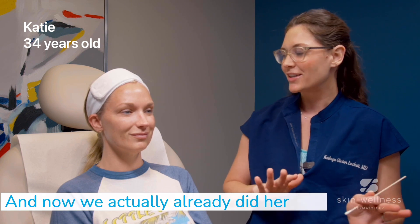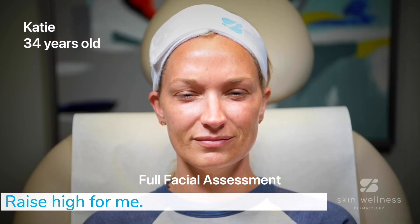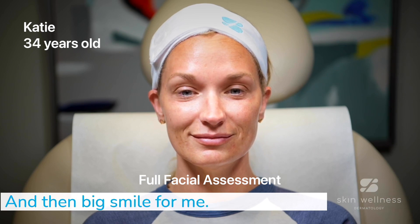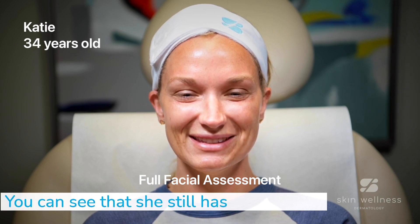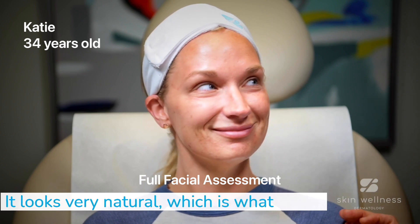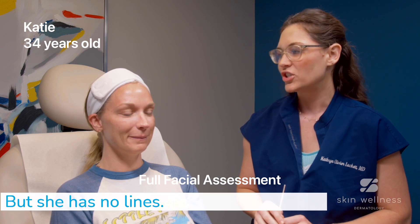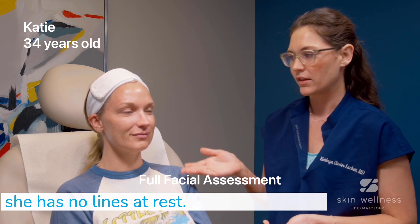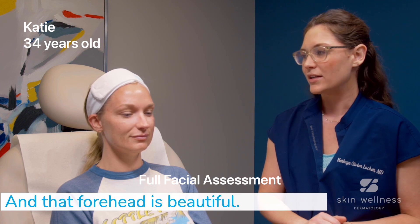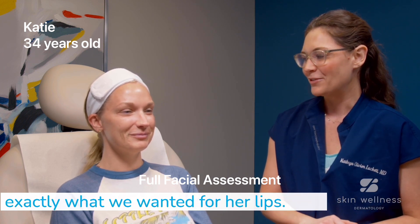We actually already did her toxin. You can see — go ahead and frown for me, Katie. Good. Raise your brows for me. Good. And then big smile for me. You can see that she still has some movement. It looks very natural, which is what she wanted. But she has no lines whenever she makes the movement and no lines at rest. And that forehead is beautiful — it's smooth, it's sleek, it's shiny — which is exactly what we wanted.